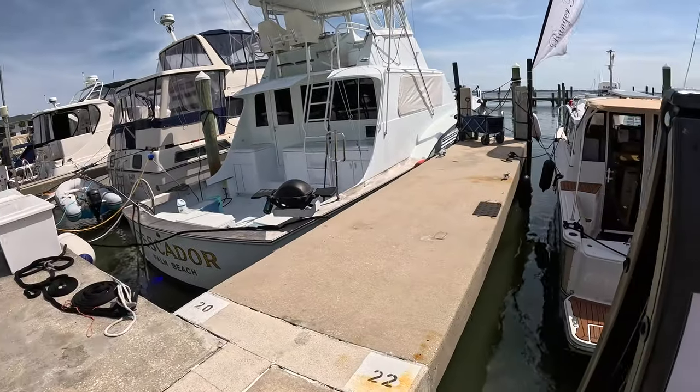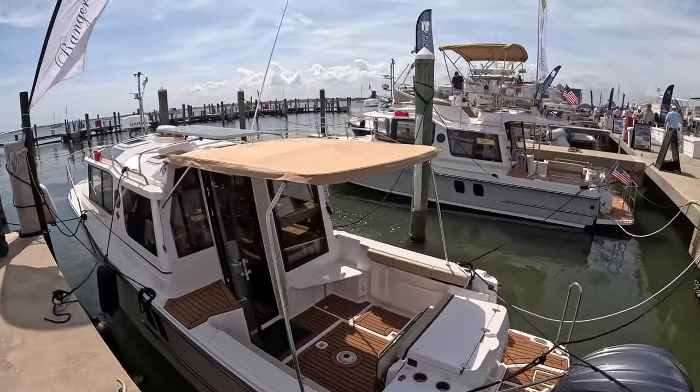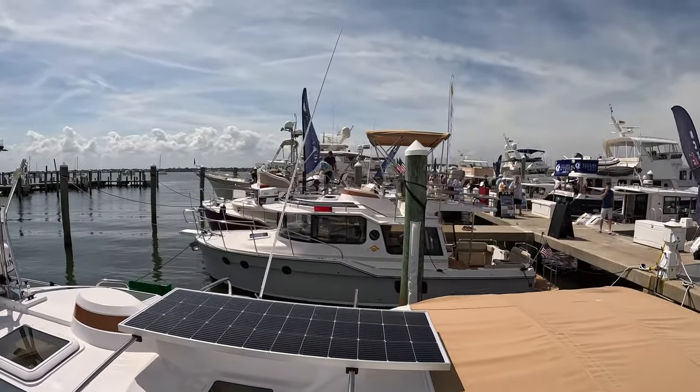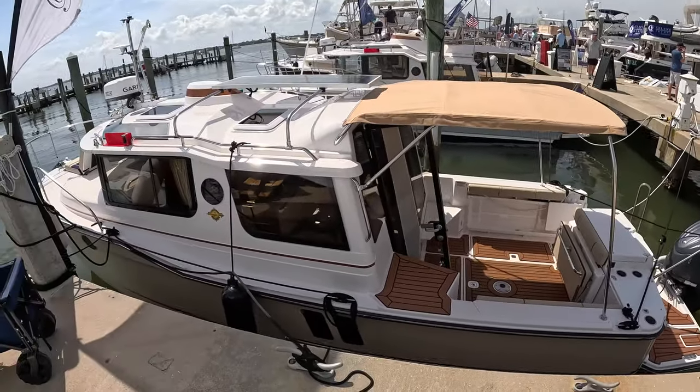Hope you enjoy. I'm going to roll these boats out over four videos, so watch the whole series. Also, there was a really cool Leopard 40-foot Power Cat — that video should already be posted. Thanks for watching.